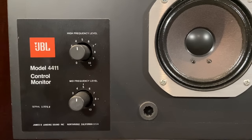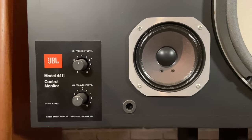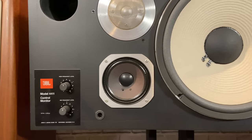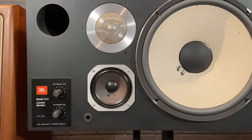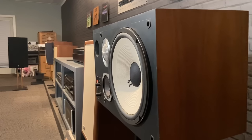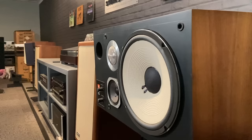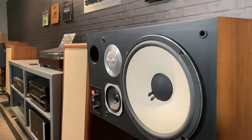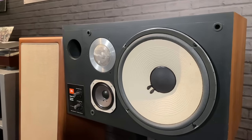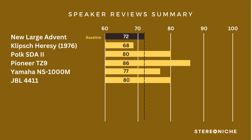Next was the JBL 4411. On style, it has sharper, more angular but very crisp lines, and the ability to orient them vertically or horizontally gave it 15 points. On imaging, it imaged very well, but you couldn't get them further apart than nine feet — they are monitors after all — 16 points. On the low end, I expected a little more since they're ported, but they did very well — 14 points. On mids, great midrange, very good — 18 points. On highs, nice and clean, lively — 17 points. That totaled out at 80 points.